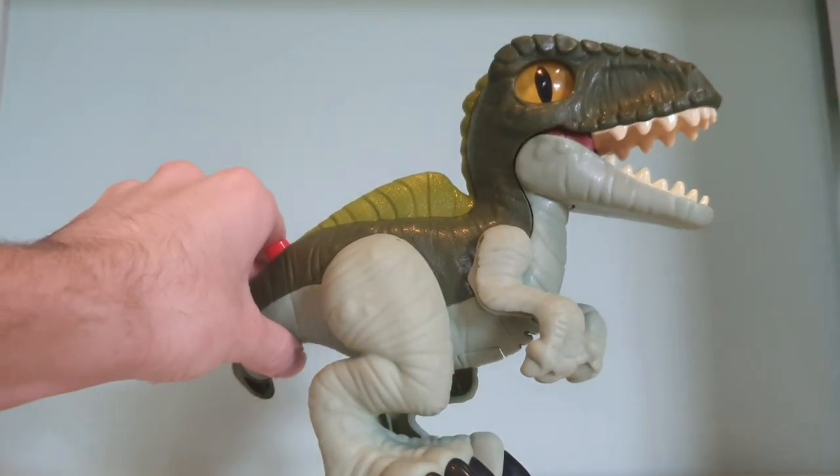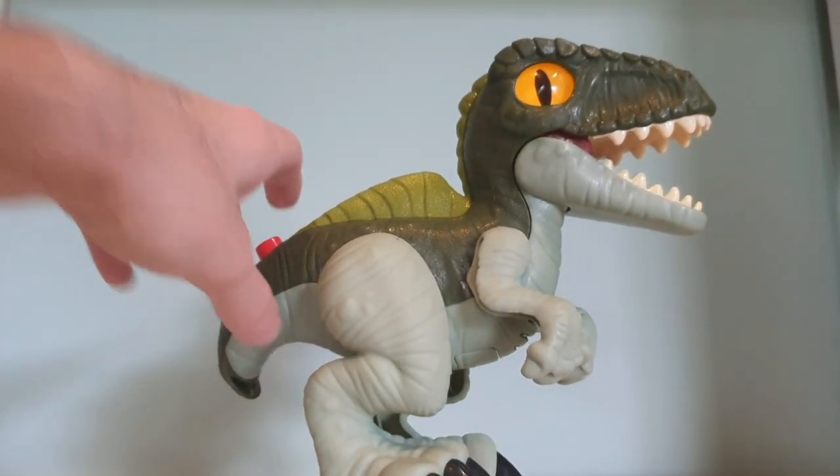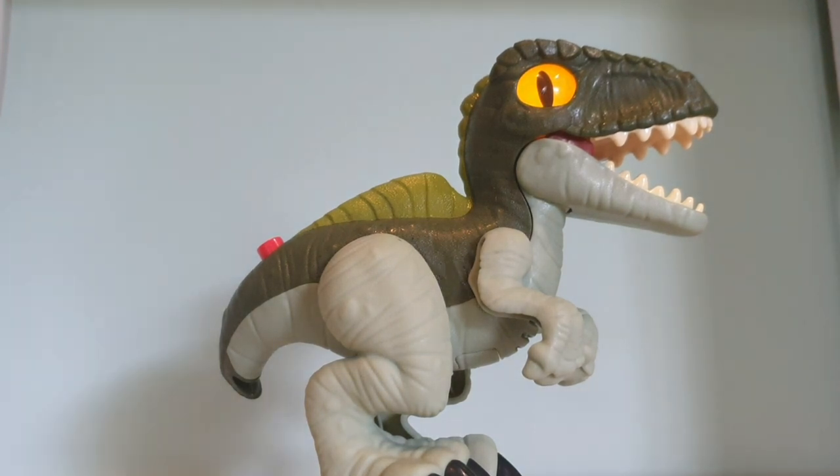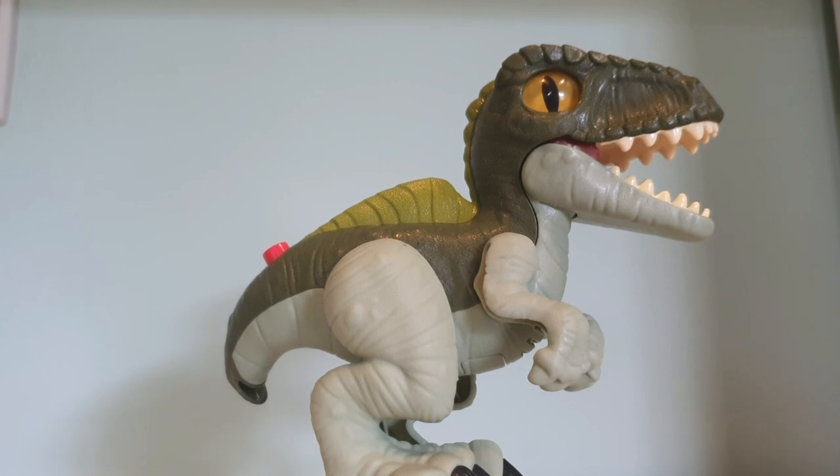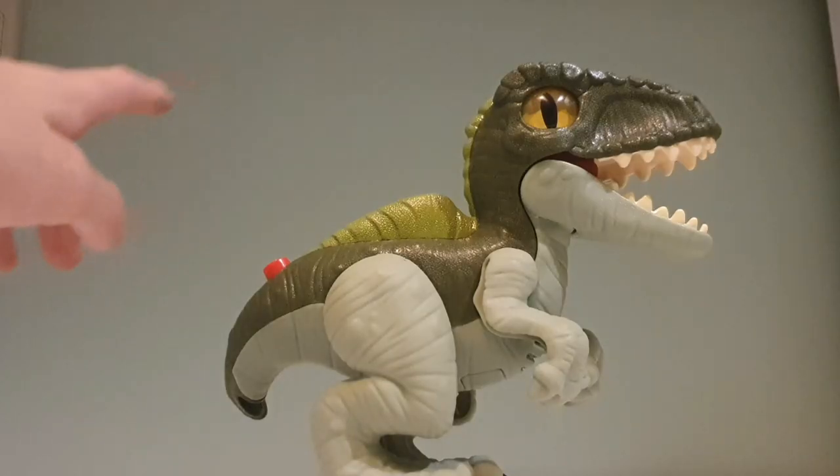It does make noises and it lights up. If I close my curtains I might be able to show you a bioluminescent Giga. I have to switch to my room light right here. Oh ho ho - there you go. Very cool. Light up eyes!